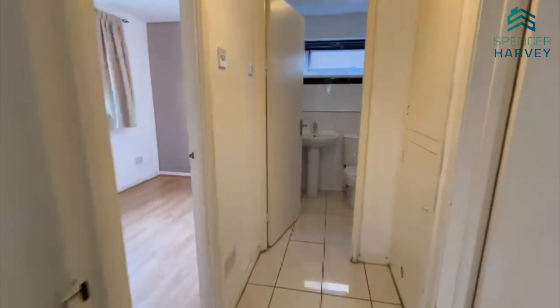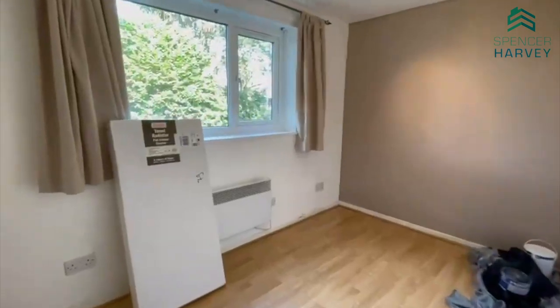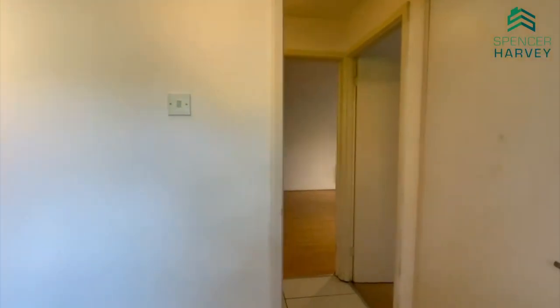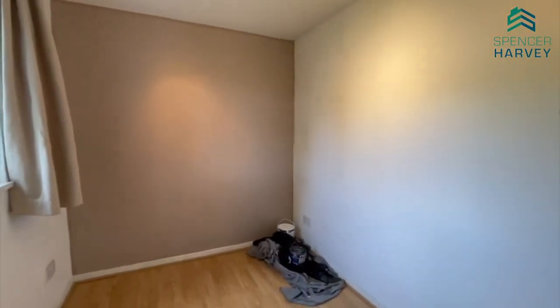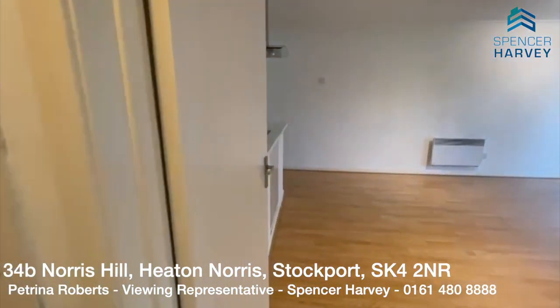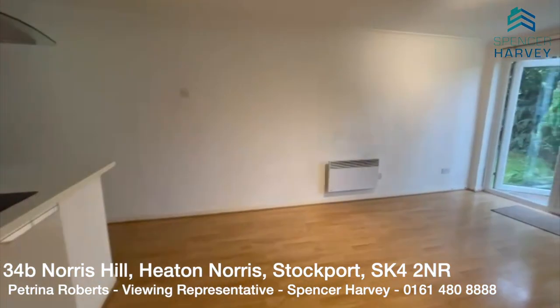Taking a left here into the second bedroom — it has the same feature wall. This property does come on an unfurnished basis, which will mean it'll look even better once you add your own print to it.